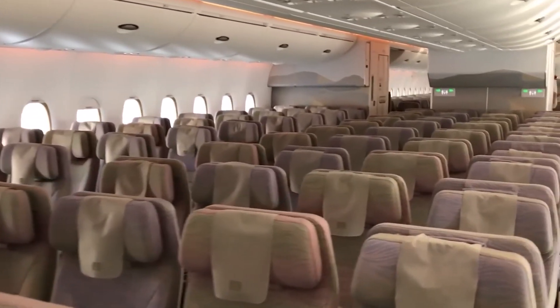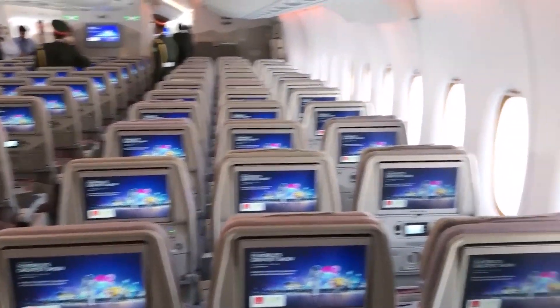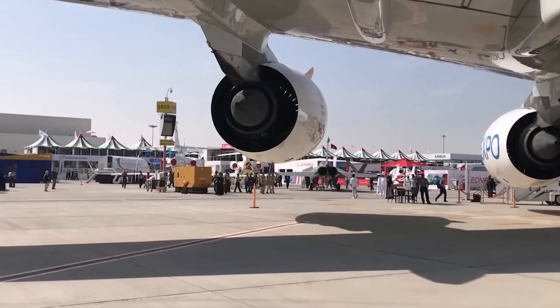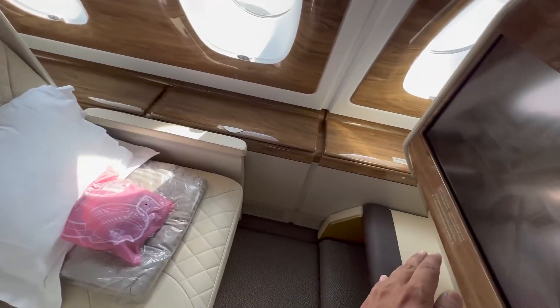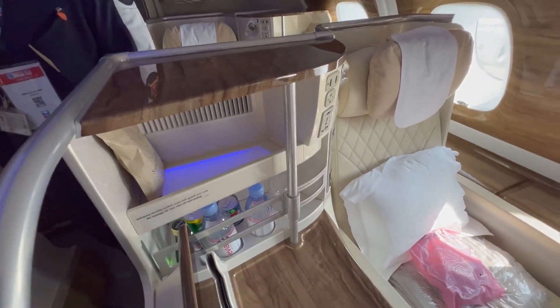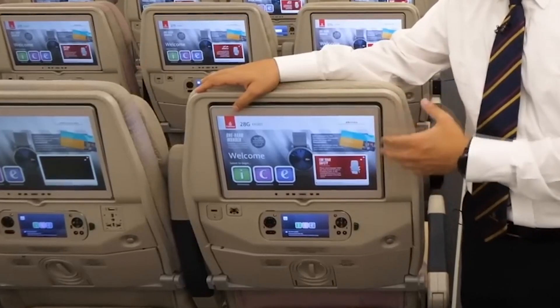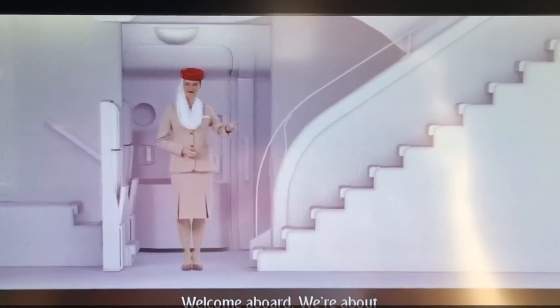The cabin is remarkably quiet, thanks to its advanced soundproofing materials and design innovations. The four engines are not only powerful, but have been optimized for noise reduction. The Thales Entertainment System on the A380 is state-of-the-art. With larger individual screens, passengers have access to a vast library of movies, TV shows, and interactive games.